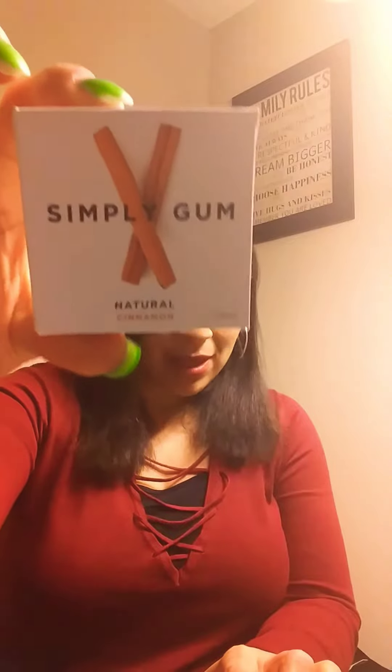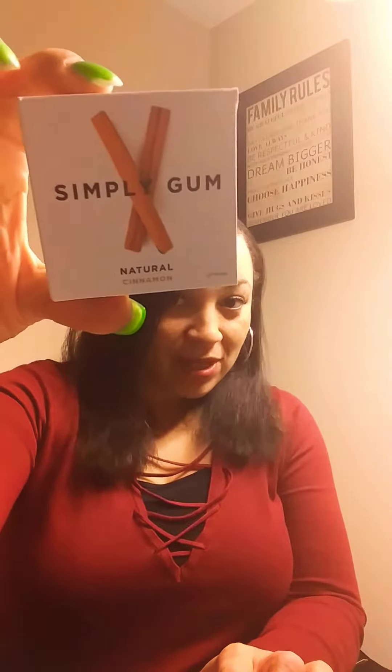I'm just going to show you real quick. This one is called Simply Gum — excuse my nails, y'all, they need to be re-done. Anyway, this is a cinnamon flavor. I'm going to show you the ingredients on the back — look at those clean ingredients, y'all!